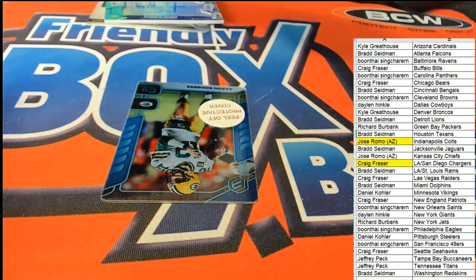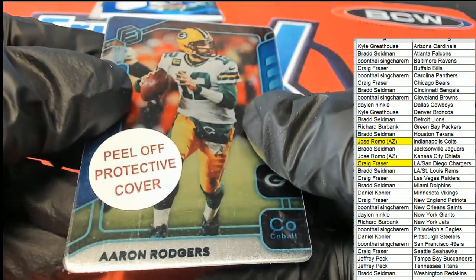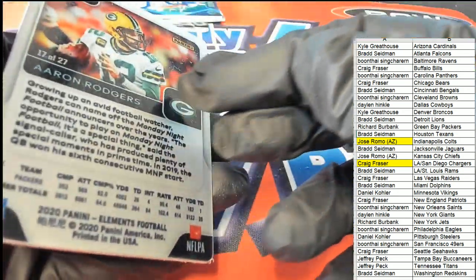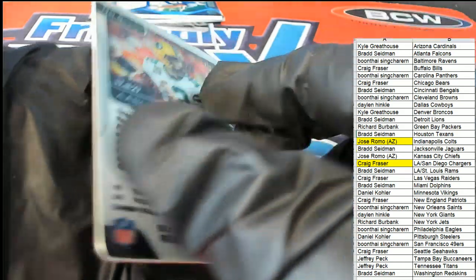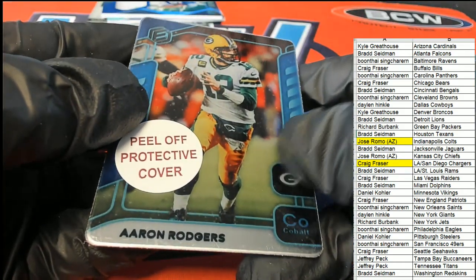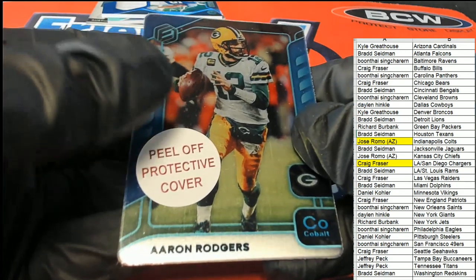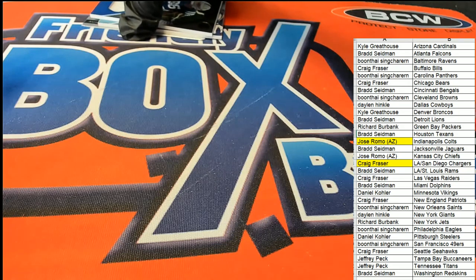We have another metal card right here and this is an Aaron Rodgers — and this is Cobalt. Green Bay Packers, Richard B — nice Cobalt Aaron Rodgers. And big bang boom, that's Elements everybody, that's Elements!